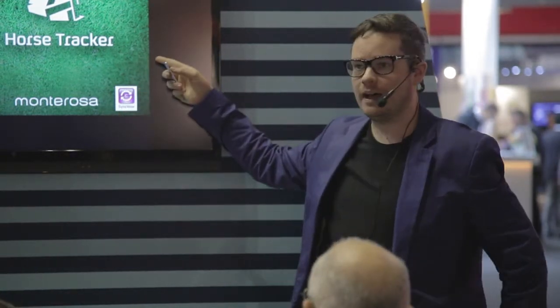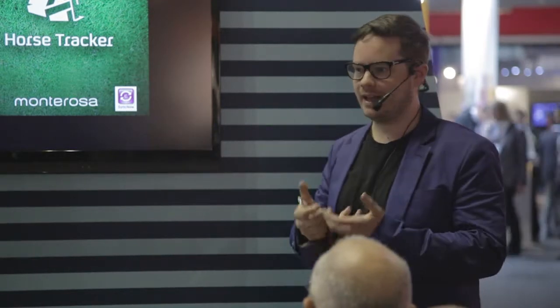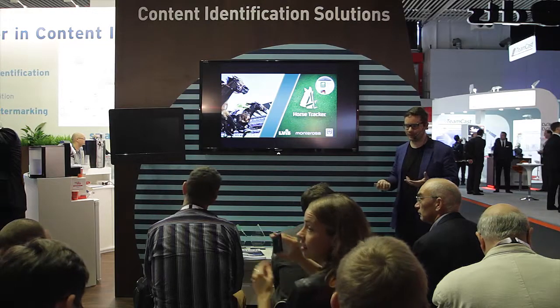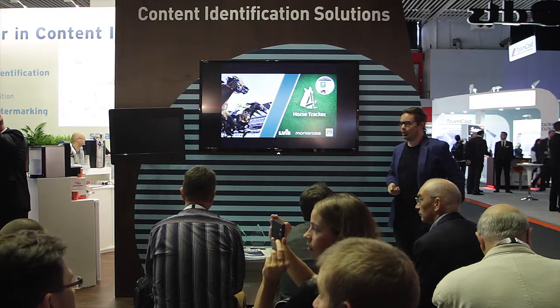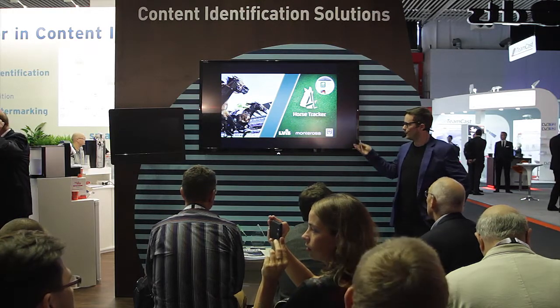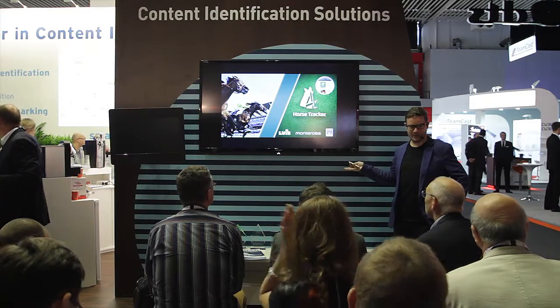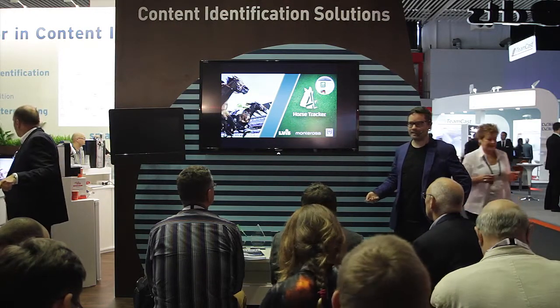I'm here to talk about Horse Tracker, which is an app that we built — with help from Seavolution and another company — for Channel 4, one of the UK's big commercial broadcasters. I'll tell the story and set the context for how we got involved with this harebrained scheme.